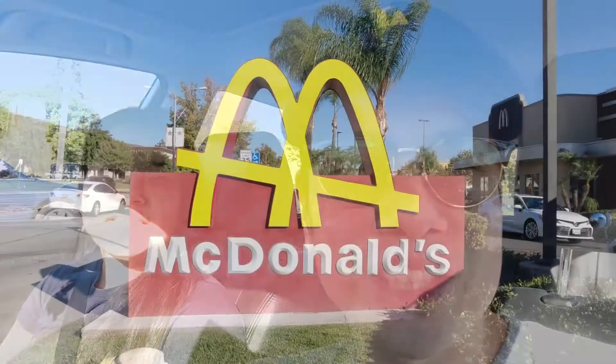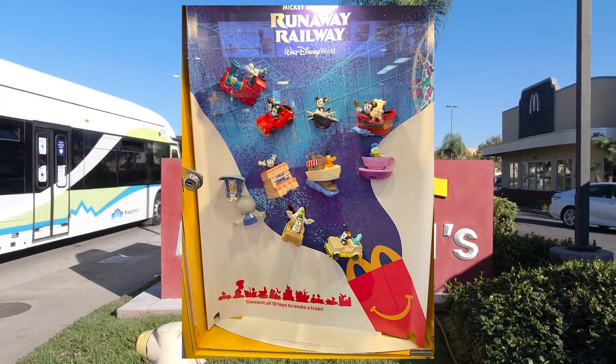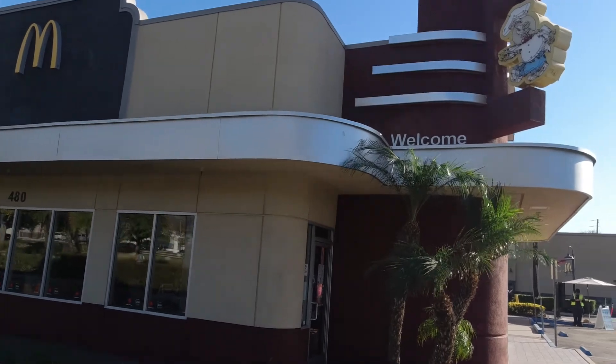Welcome to Diz Daily Life, where we bring you a little magic in your daily lives. We're here at McDonald's. McDonald's just released a Disney World inspired toy line featuring Disney attractions with their Happy Meals.